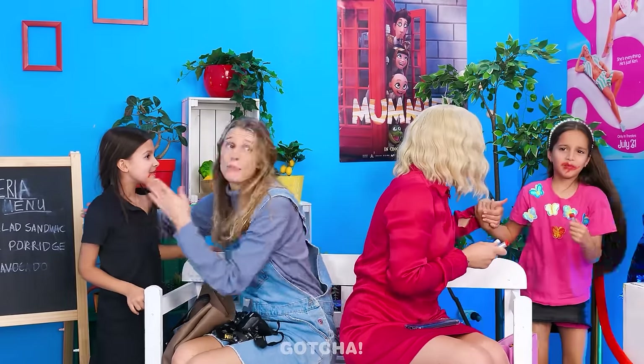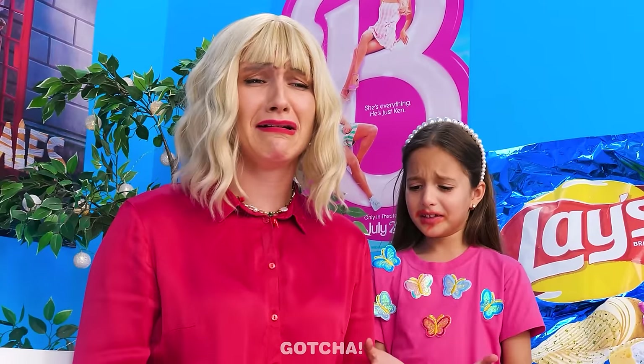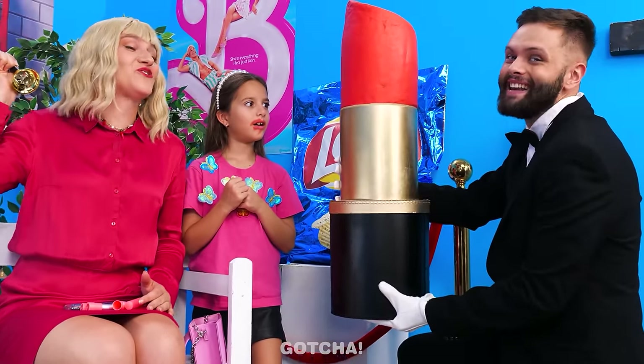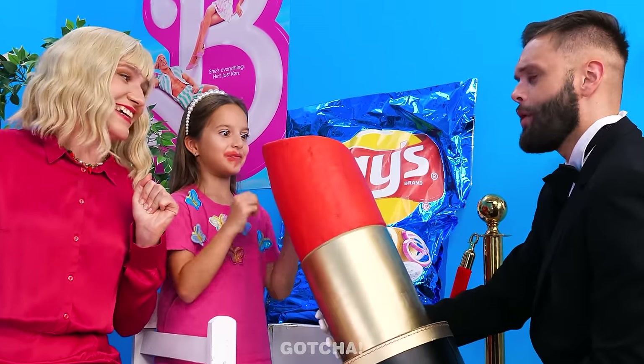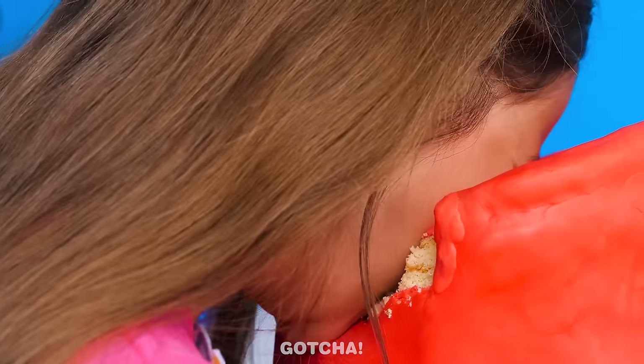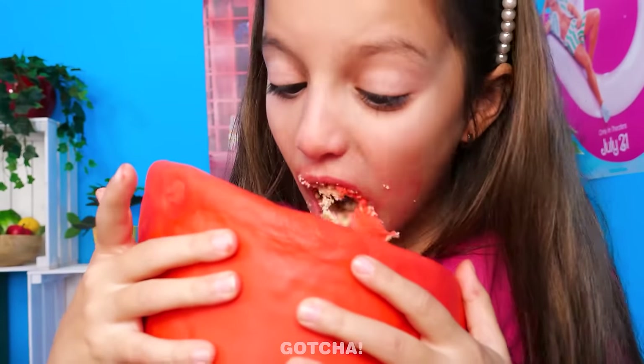Are the girls gonna be in trouble? This was a limited edition! But wait, I know! Butler! Say no more, madam! This is a giant chocolate lipstick! Perfect for eating! Yum! This is so yummy! Oh my! Can't blame her! My jaw dropped too!